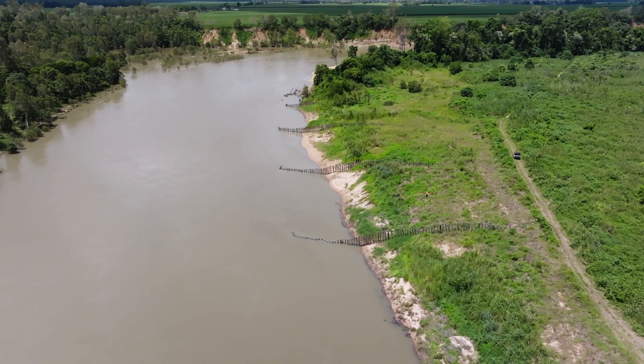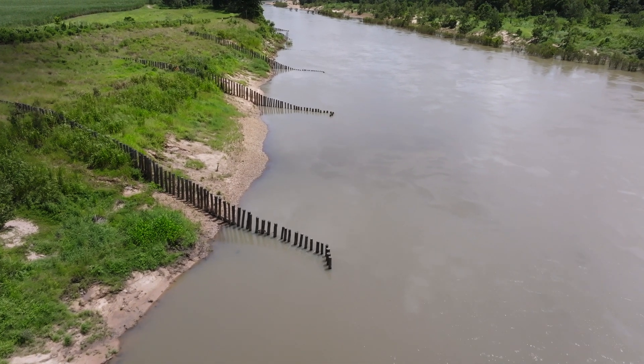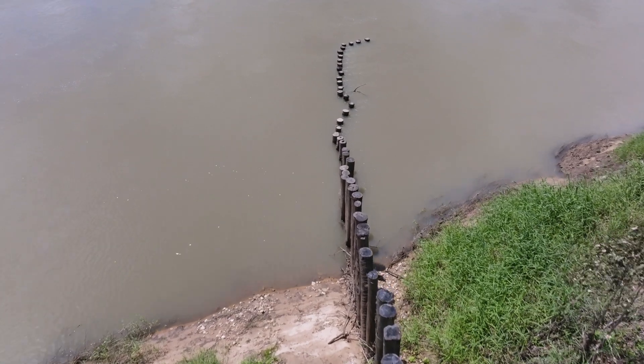The biggest contributor of fine sediment in the Herbert is actually stream bank erosion. One of the ways to deal with stream bank erosion is using what's called pile fields — specifically sized wooden poles hammered into the ground. They're positioned carefully to reduce the water flow on the edge of the stream, enabling fine sediment, sands, and debris to build up and rebuild that bank.